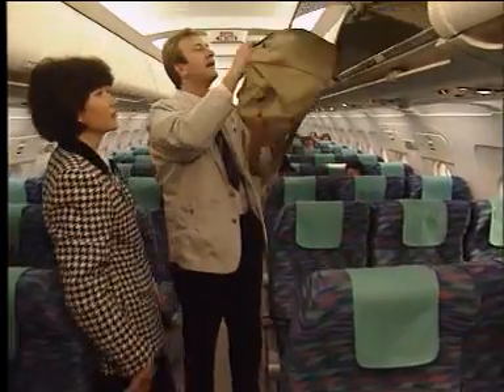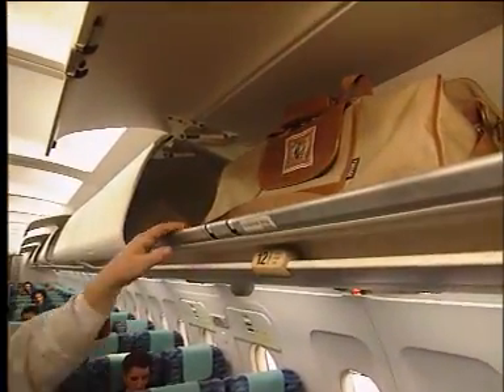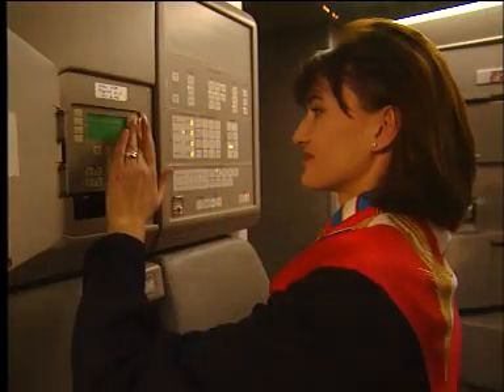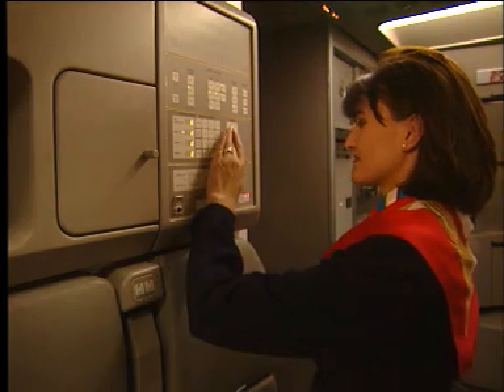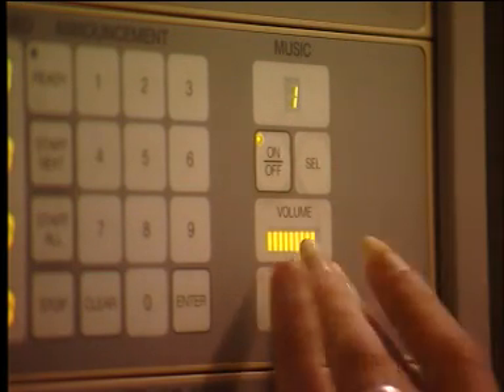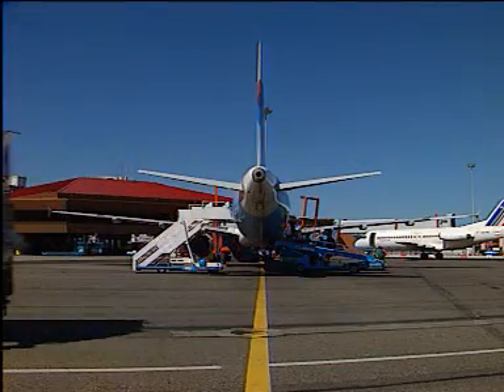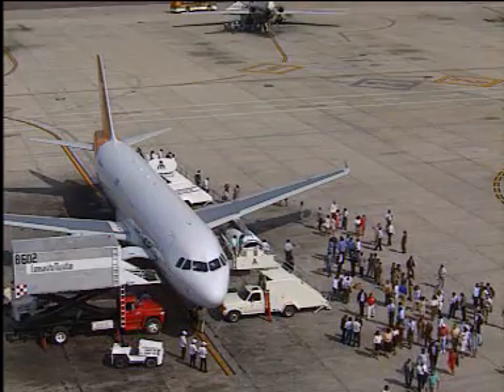Large overhead stowagers have integrated handrails for added comfort and security. Digital cabin intercommunication data systems provide ease of operation for flight and maintenance personnel. Forward and rear entry doors are the same on these three airbuses.